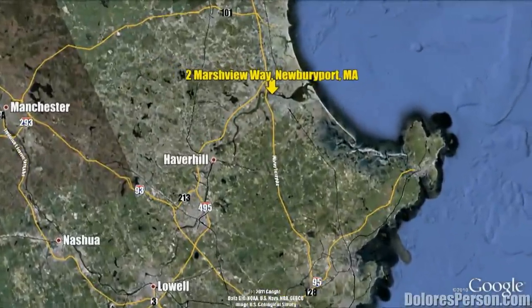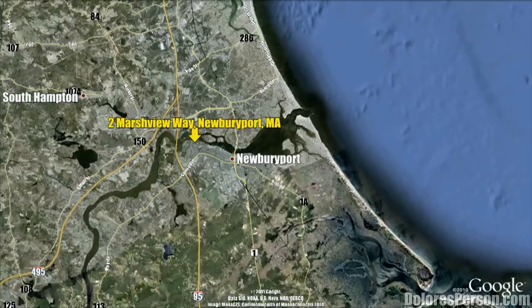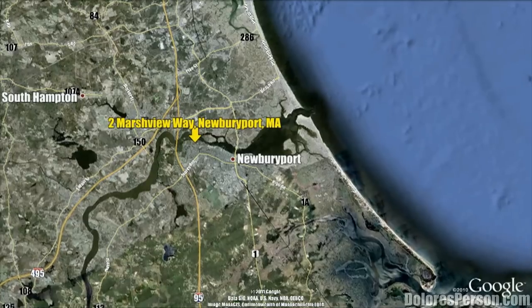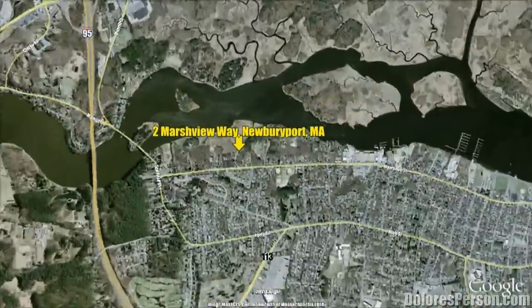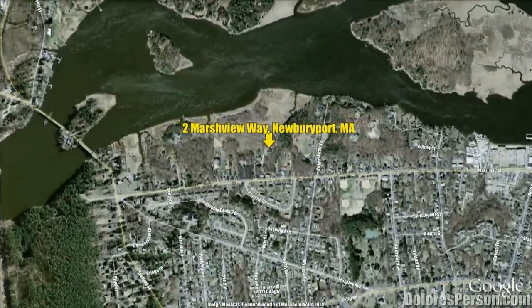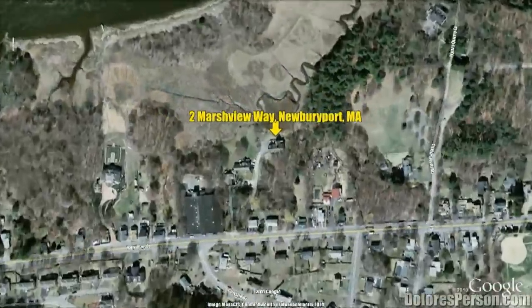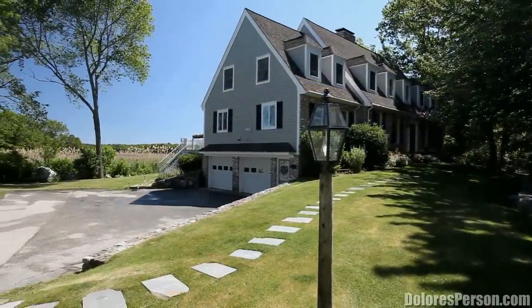Newburyport, Massachusetts has a population of more than 16,000, which continues to grow every year as people are attracted to this historic seaside town. A short drive from both the New Hampshire border and the state capital of Boston, it's among the most beautiful towns in Massachusetts with a bounty of ocean views and scenic architecture dating from as early as the 17th century.